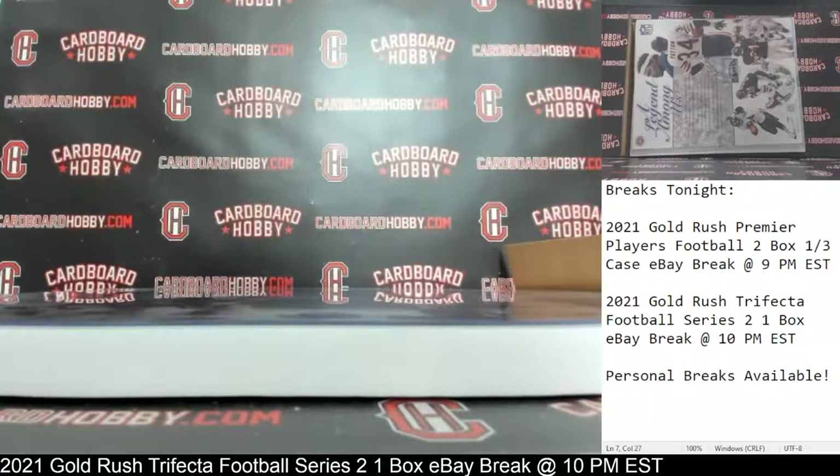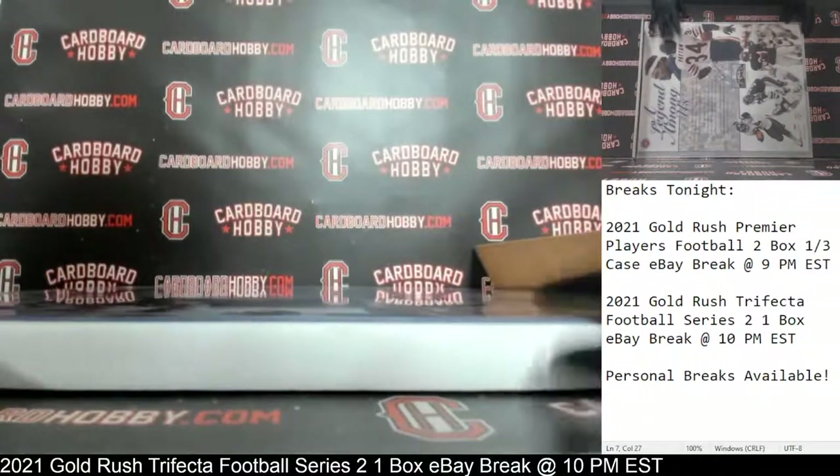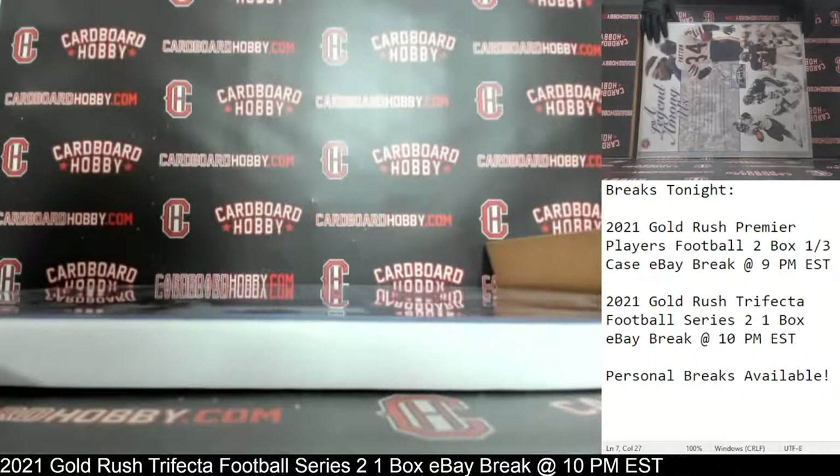Beautiful Walter Payton. Wow, how about that? Walter Payton auto, 16 by 20 photo. That is just beautiful. Congratulations.